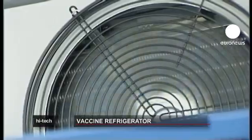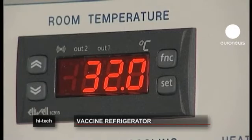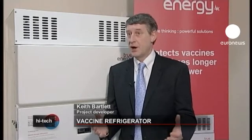It's hoped the fridge, which took six years to develop, will help save lives in parts of the world where regular energy supply is a luxury. If this guarantees the efficacy of a drug for the end user, it means that it's going to save lives and it will save money.